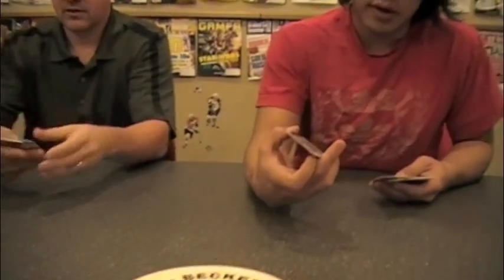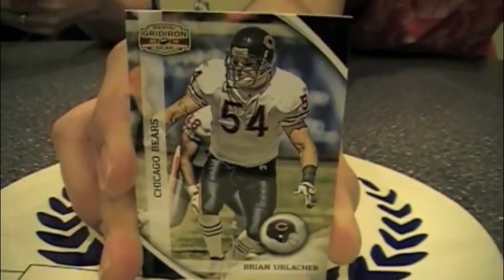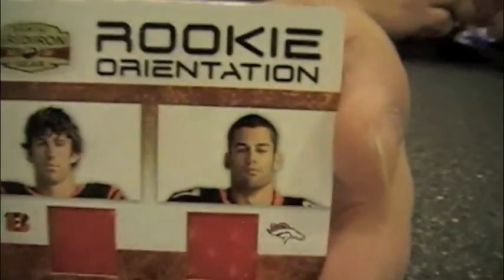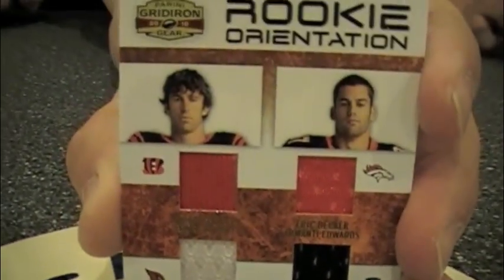These are good-looking cards. There's a Burleson card there — put the logo on the name. I got one of our hits right away. It's a quad rookie orientation with what appears to be four wide receivers on it, serial numbered to 150, including Jordan Shipley, Eric Decker, and a couple other receivers. It's kind of Bengals orange — not quite the right shade.